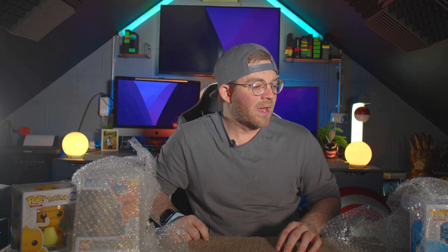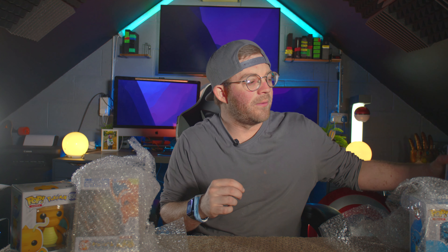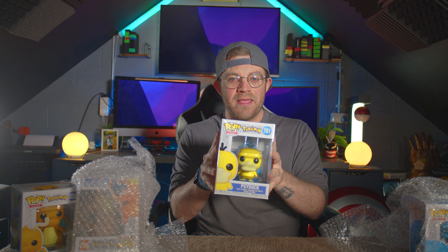So today I've got five Pops to open. I've got loads more on the way so expect a video on that soon. Today we've got five so we'll do some unboxing.